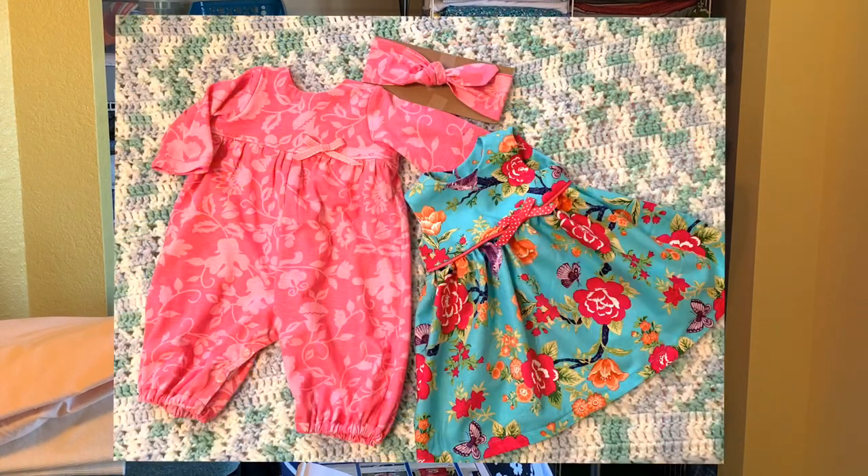We're going to get right on to my September makes — I have a lot to show you. The first thing I made was a couple of little baby outfits. A friend of mine at church had a baby girl, and the parents are friends of mine from the worship team. I can't resist an opportunity to sew little baby girl clothes. So I made two outfits for her, as you see up here. I made a little dress.